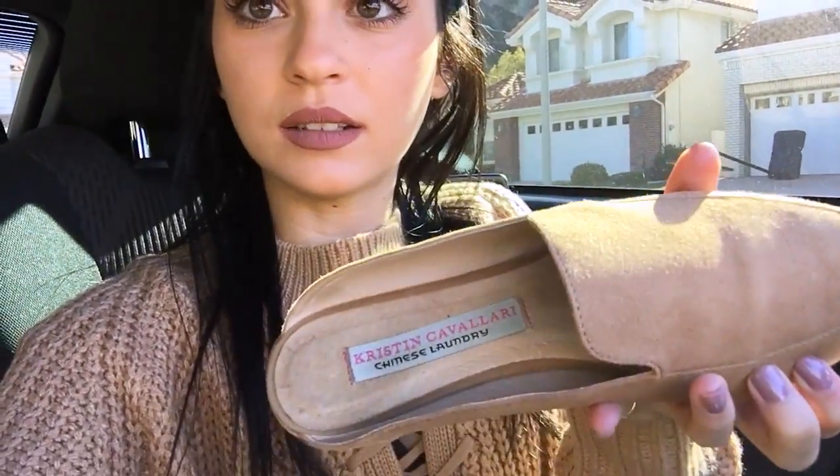My shoes are my Chinese Laundry Kristin Cavallari flats. These literally are the best thing I've ever bought — they go with every outfit. I like to wear heels on a daily basis even though I'm only like 5'1", so these are cute and have a point. And I brought my faux fur purse. I've had a lot of controversy about this purse because everyone thinks it's real, but it's not real fur. It's like $60 from Nordstrom's and it's honestly the best purse I have — like cuddling with a pillow. I'll link it below.